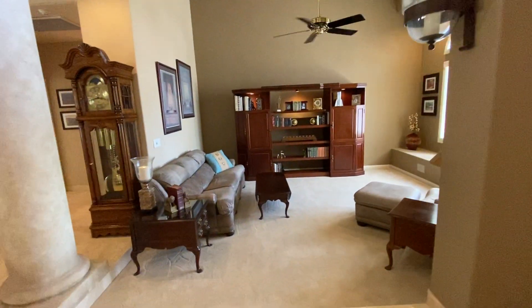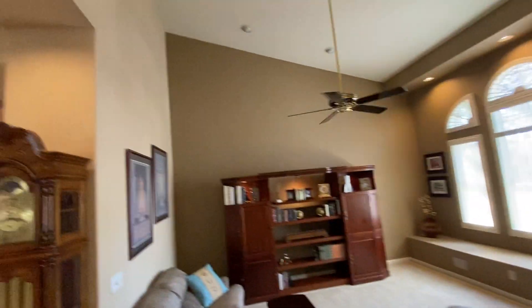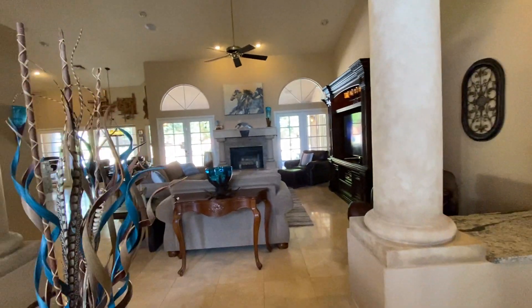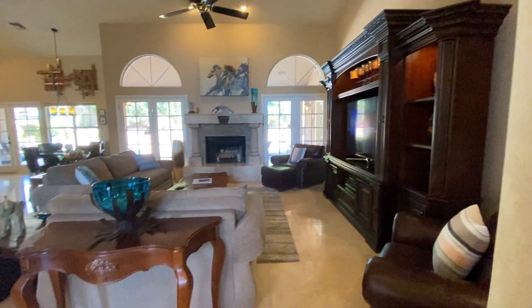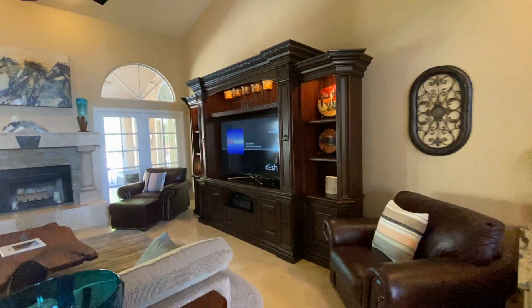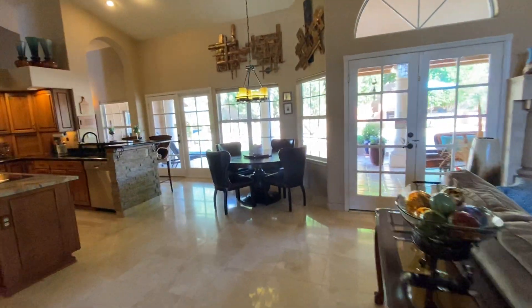To the right is that sunken living room we talked about — a conversation room with tall vaulted ceilings. As we keep walking straight back, we run into the main living area attached to the kitchen. There's travertine throughout, a wood burning fireplace, and a detached entertainment center that will not be staying. They also have a wet bar and a little eat-in kitchen area.